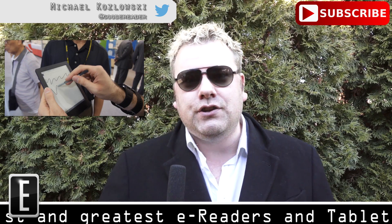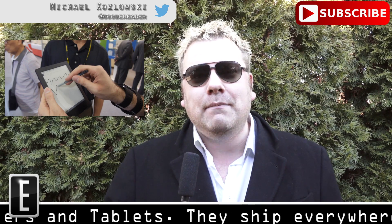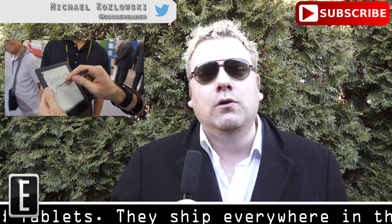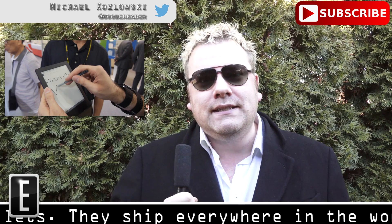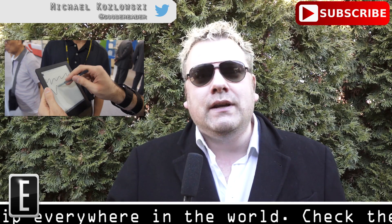Kobo may be rising to the challenge. A few months ago, Netronix, which is Kobo's manufacturer for all hardware, showed off an interesting device that had a Wacom display in the body of a Kobo Aura HD. So does this lead people to assume that Kobo is going to release a new e-reader in 2015 with a Wacom display?